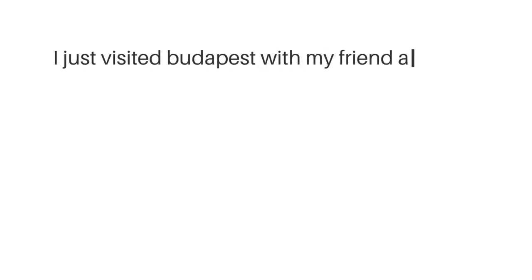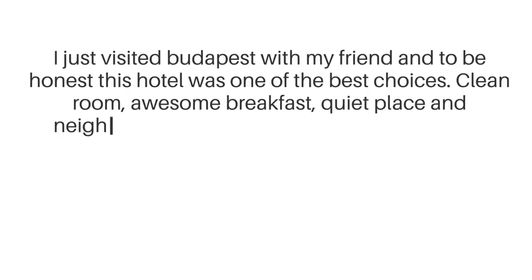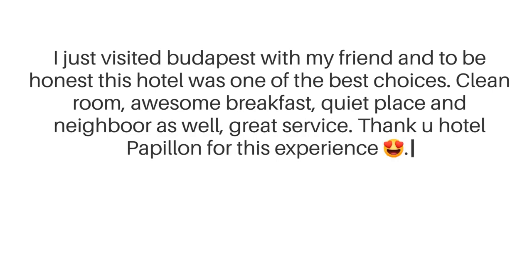I just visited Budapest with my friend, and to be honest, this hotel was one of the best choices. Clean room, awesome breakfast, quiet place, and great neighbors as well. Great service. Thank you Hotel Papillon for this experience.